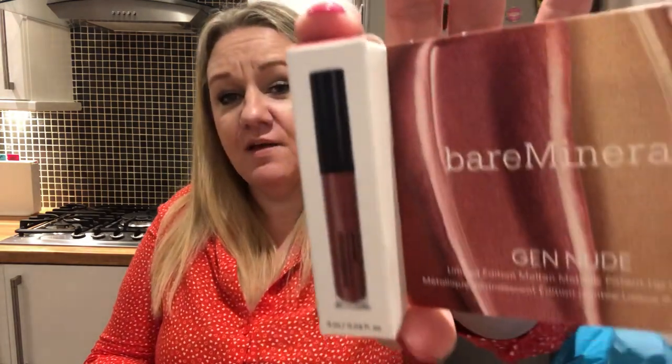This next item is Bare Minerals — it says 'full of molten metallic shine and free of tackiness.' It's a nude lipstick called Rose Quartz. I love the color, it's glamorous and very glitzy. I am going to swatch it because I've got a Christmas party coming up. It's quite a coppery rose, or maybe a rose gold. I love Bare Minerals products, and the fact it's not tacky — I'm looking forward to trying that.